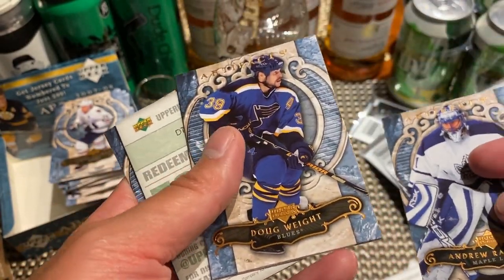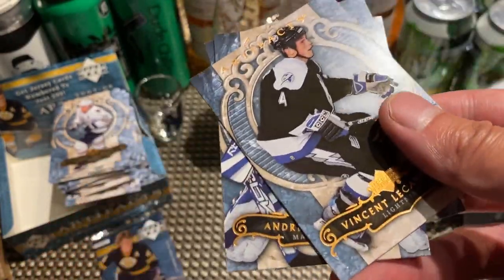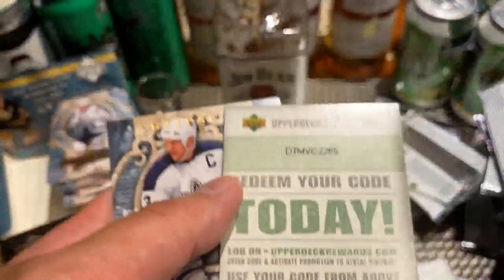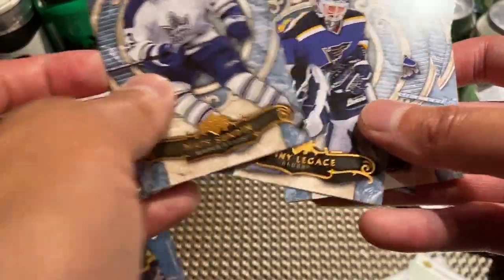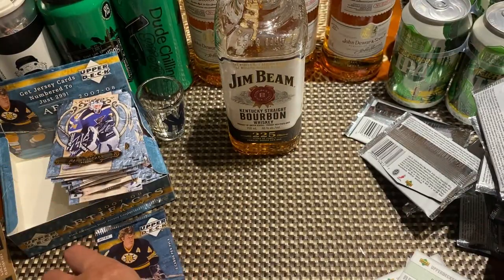Andrew Raycroft, Doug Weight, Vinnie Lecavalier — another redemption code — Mats Sundin, and Manny Legace.